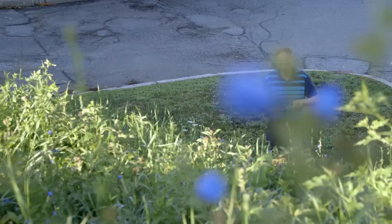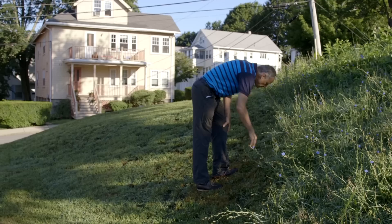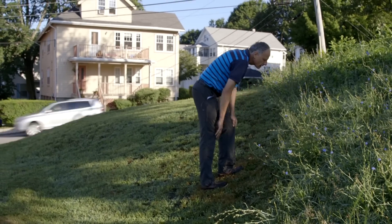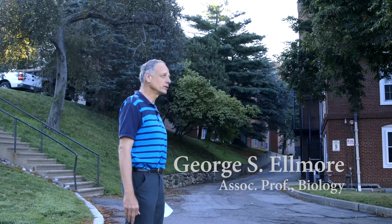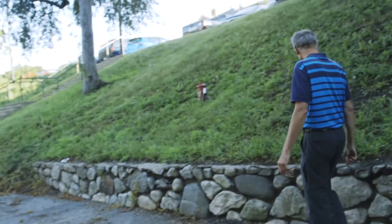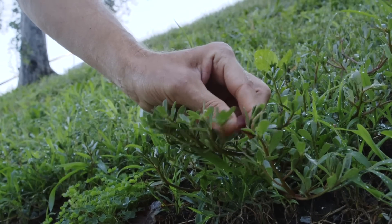Here we are in the Fletcher lot of Tufts University. This is not as manicured as some of the more public areas on campus, and it allows the plants to grow taller than they usually do. Along this hillside here is portulaca — purslane.